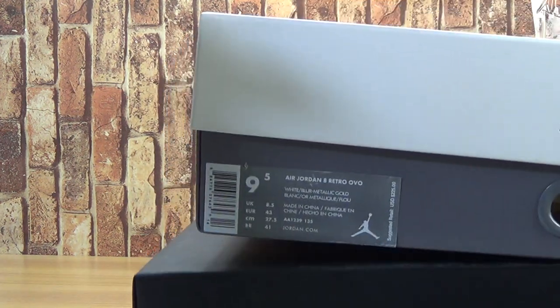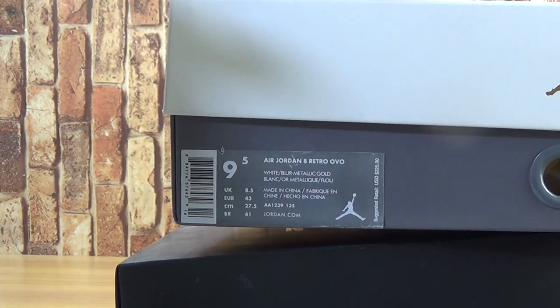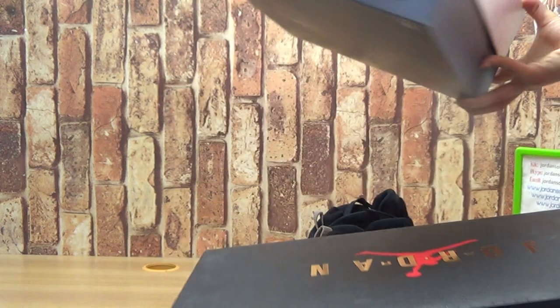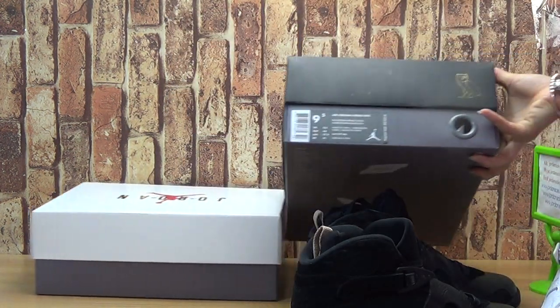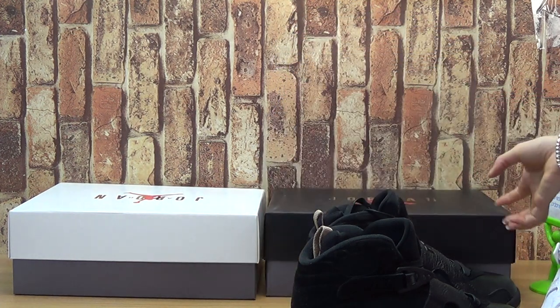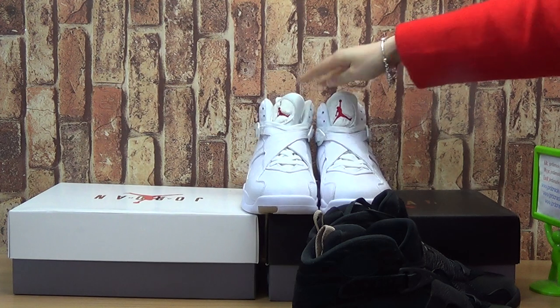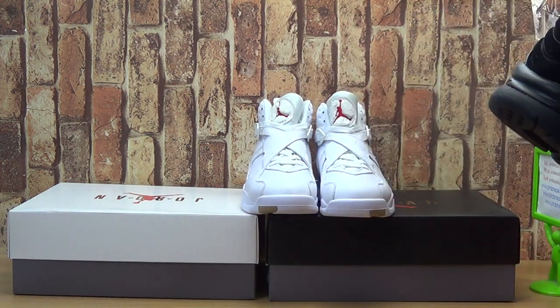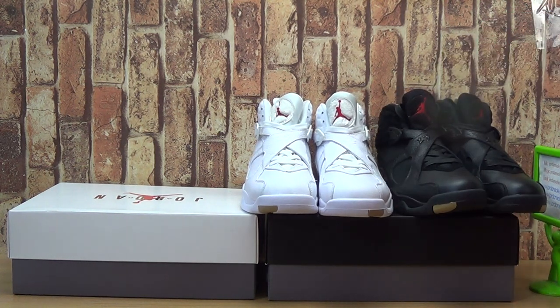Okay, comes with the same size. Hope you like this pair of shoes and the shoes box. Please subscribe to my channel and pay attention to my YouTube channel. Goodbye.